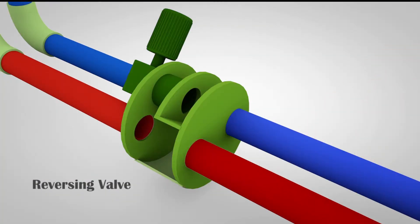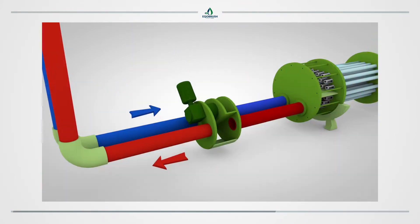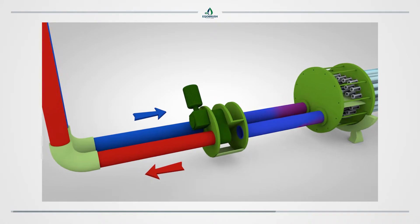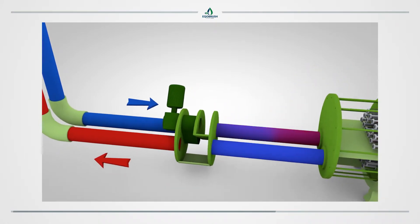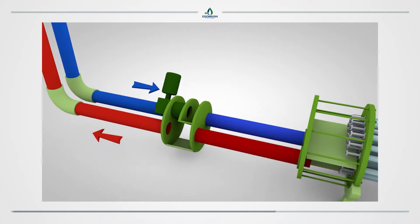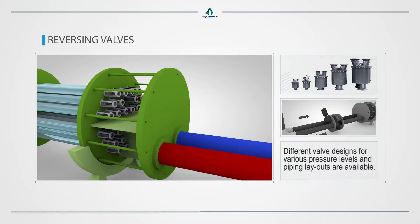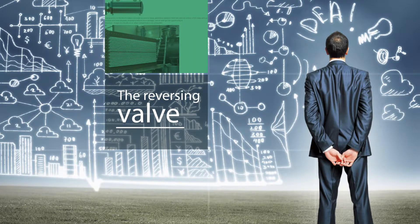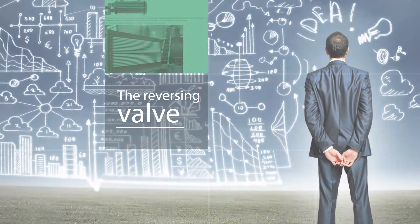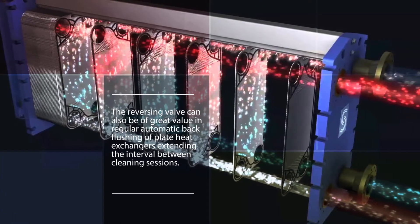Reversing valves with electrical actuators. EcoBrush valves are designed with a close to zero crossover rate. Crossover is the leaking of hot water into the cold water stream, which negatively affects process performance. Different valve designs for different pressure levels and piping layouts are available. The reversing valve can also be of great value in regular automatic back flushing of plate heat exchangers, extending the interval between cleaning sessions.